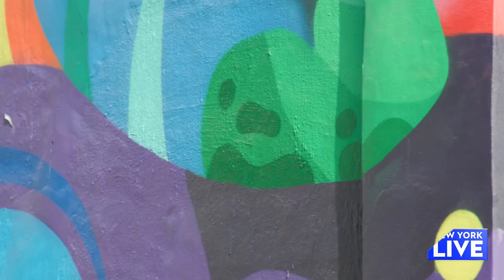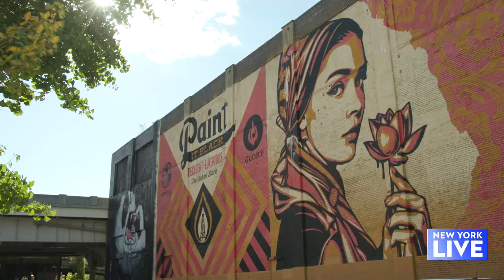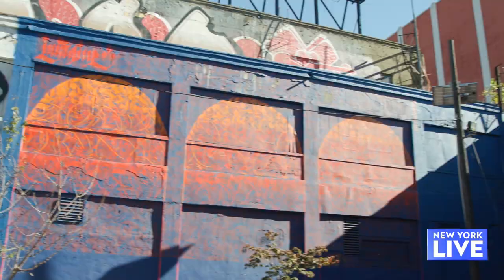This mural premiered during the Jersey City Mural Fest last June. There are over 100 murals throughout Jersey City. You can find this mural on Monmouth Street right near the corner of 13th.